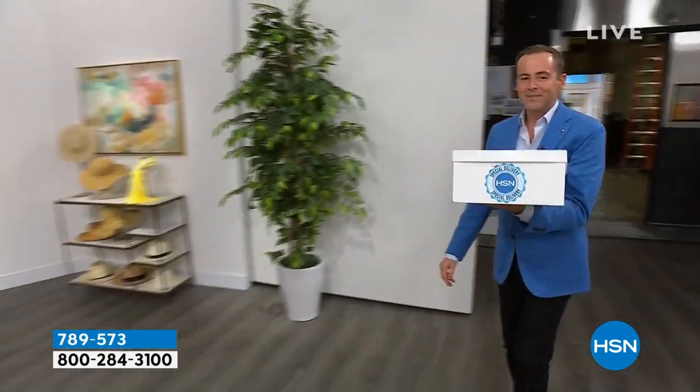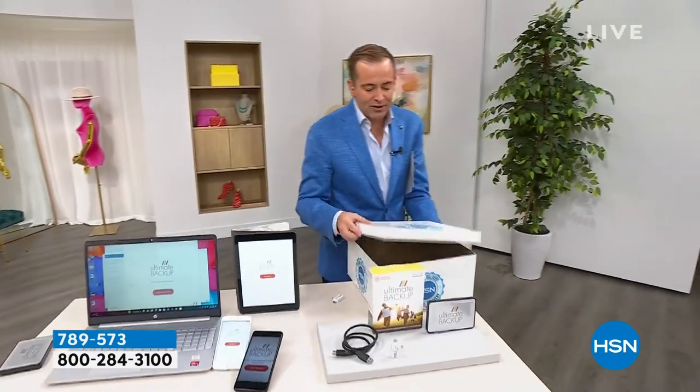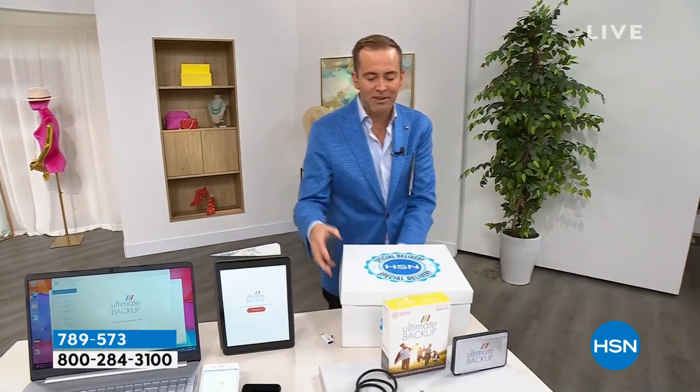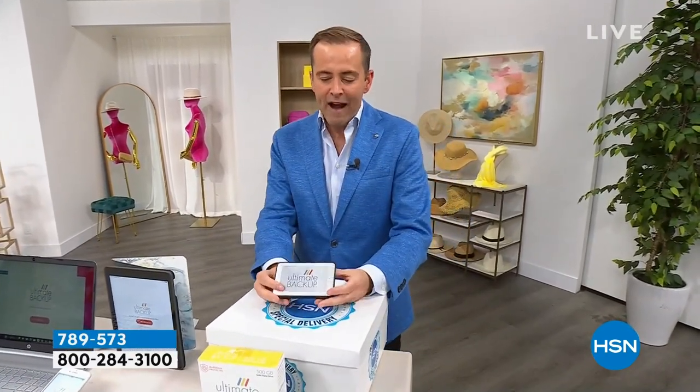Right, folks, inside this box is this. I want to get right to this because this is a massive opportunity. Before I reveal the price, I want to tell you what this is. This is called Ultimate Backup. It is a product we aired around about four, five months ago.